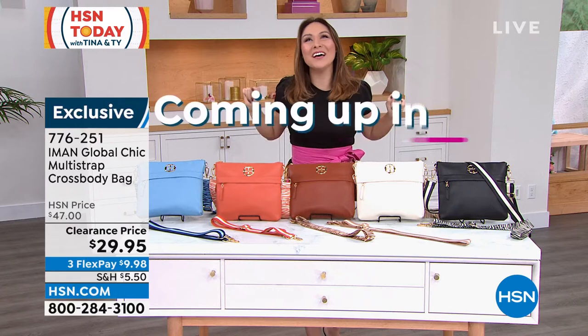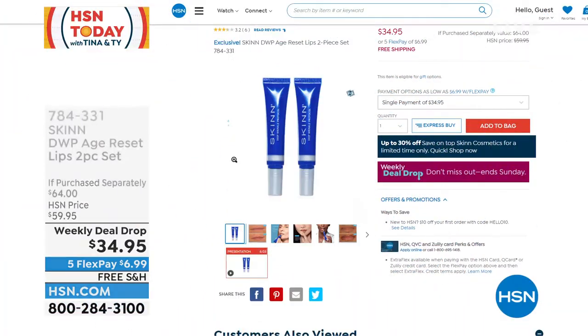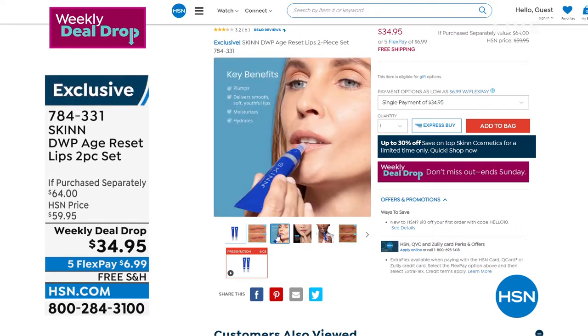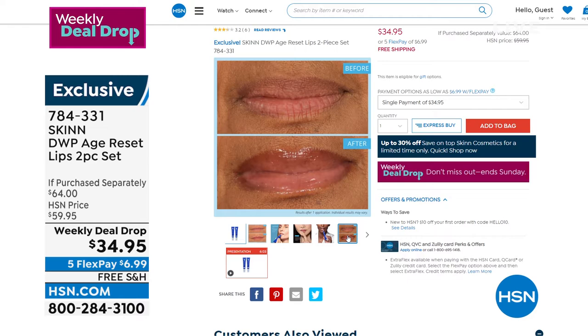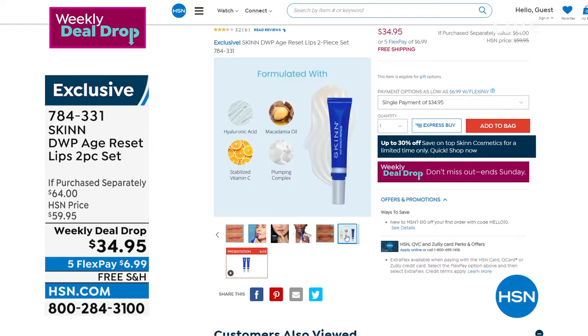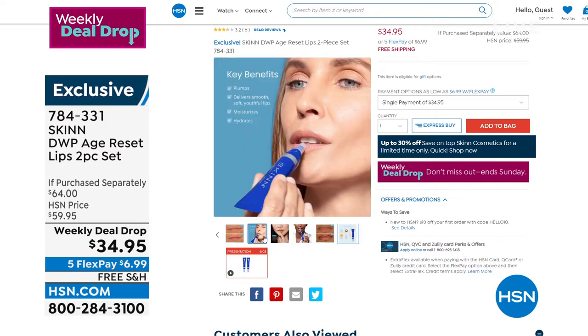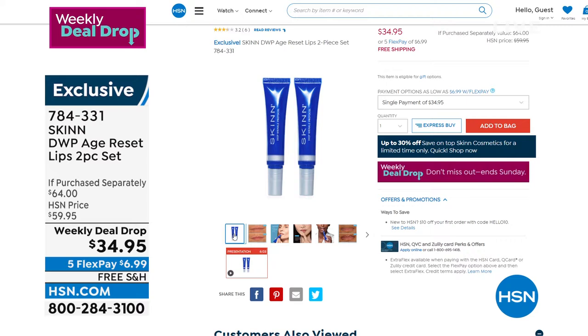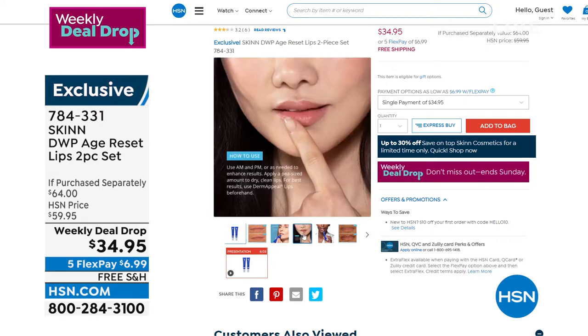Coming up a little bit later, Dimitri James is here with us — hopefully Ruby comes in and does a little cameo. In 20 minutes, it is our weekly deal drop in the beauty world. The DWP Deep Wrinkle Protocol Age Reset Lip Serums are normally $32 each — soothing, moisturizing, and hydrating chapped lips, plumping instantly with hyaluronic acid, no stinging or sensation. It reduces fine lines and wrinkles on your lips, not sticky or tacky. Two for $34.95, five flex, free shipping. Item number 784-331.